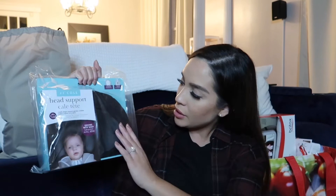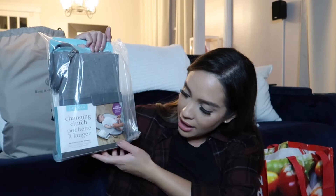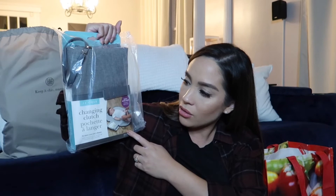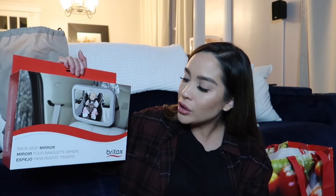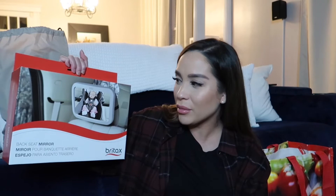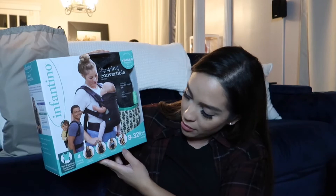I got this JJ head support pillow — I think the baby will need it for the car seat since he'll be too small. It comes in two sizes: newborn or infant. We got a changing clutch with a changing pad and wipes storage — I might leave this in the car as the travel one, since my diaper bag came with a matching changing pad. There's also a Britax backseat mirror. I know there are mixed reviews about mirrors being distracting to the driver, but I registered for it anyway to try it out.